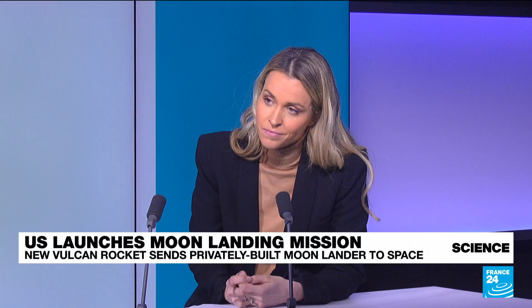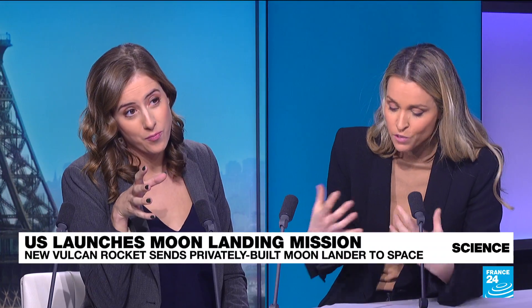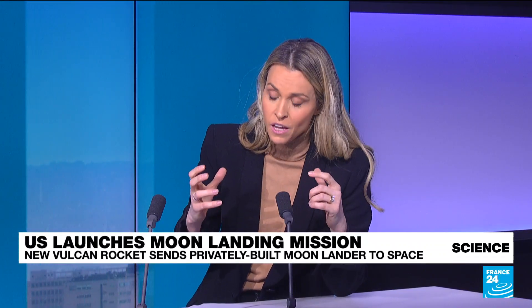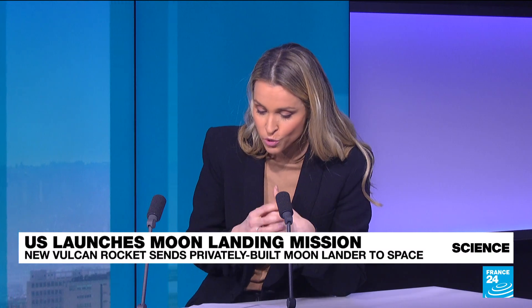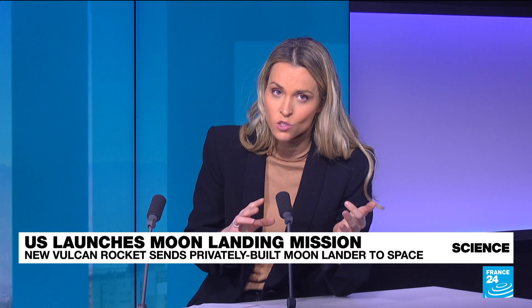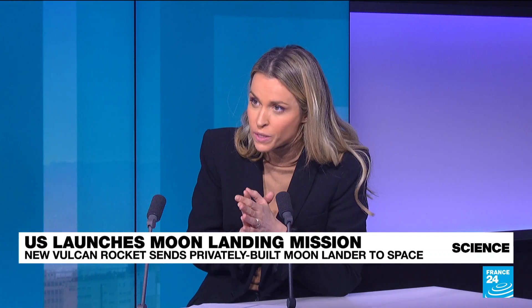Would it also be the first private company to achieve such a feat? It would, indeed. There are many different companies involved. You have to understand — even in 2024, it is very, very complicated to land something on the moon. In recent years, Israeli and Japanese companies have tried. Japan is set to attempt a moon landing in two weeks.